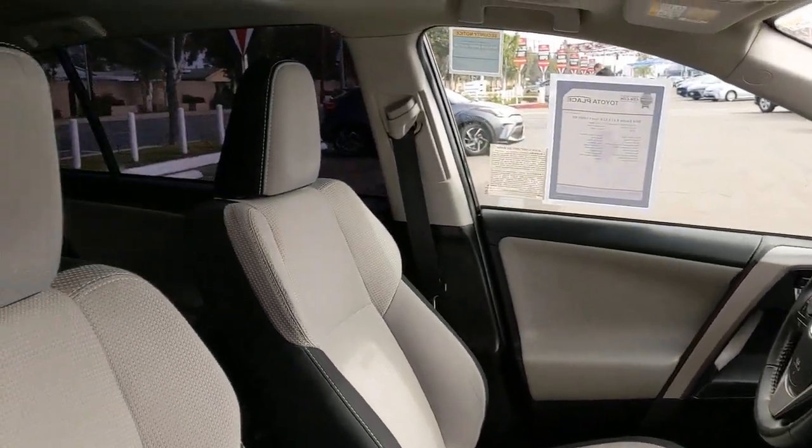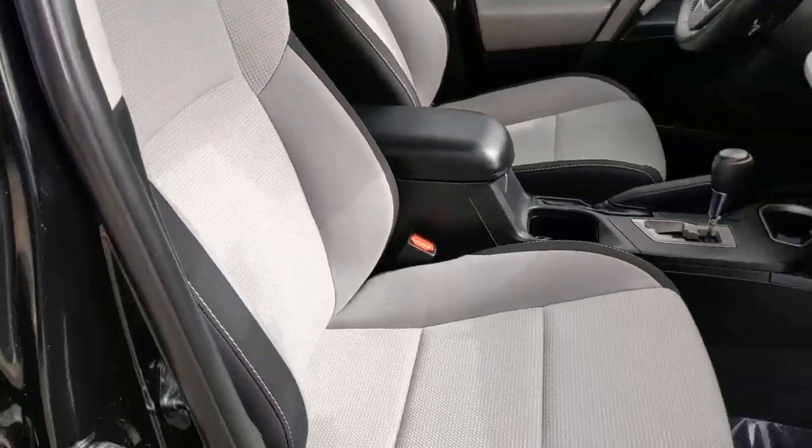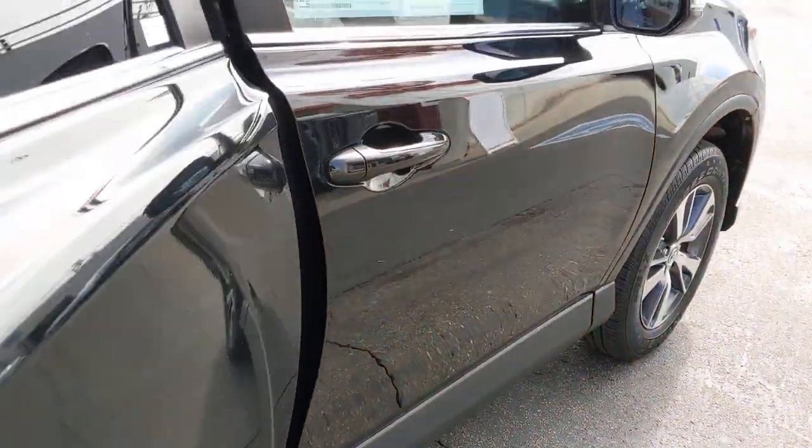You'll love its clever cargo storage solutions, premium feel, and must-have fuel efficiency.